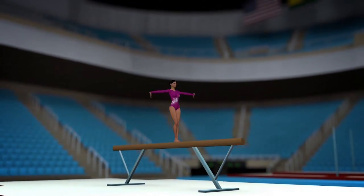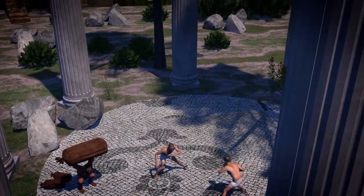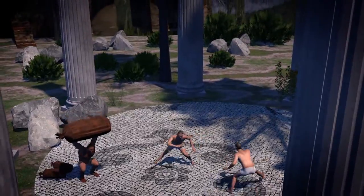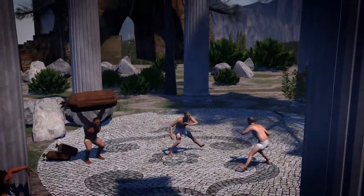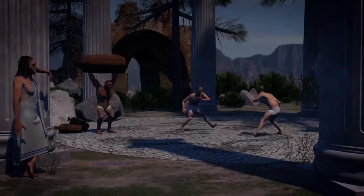Artistic gymnastics isn't about setting records, but achieving an aesthetic ideal to earn the top score. It's not surprising that gymnastics was used by the ancient Greeks to shape their bodies, and by the Romans and Germans to train their armies.